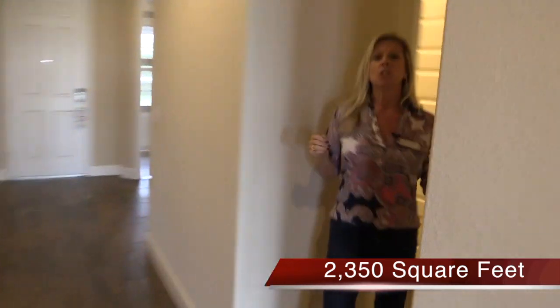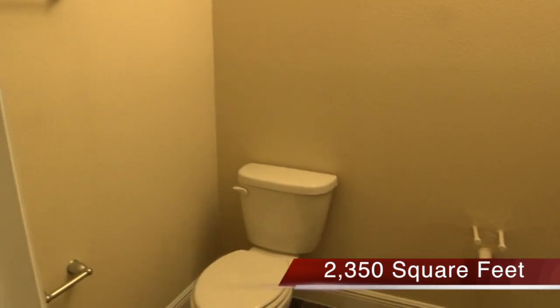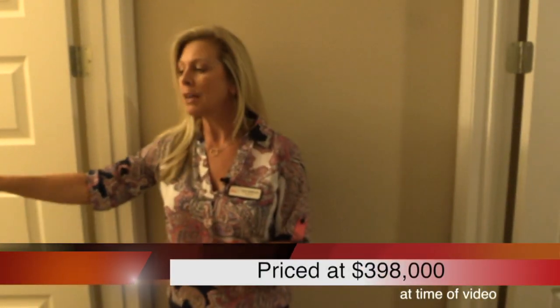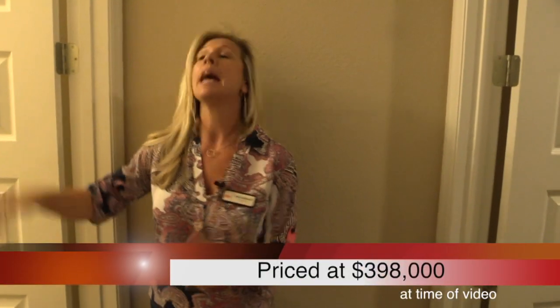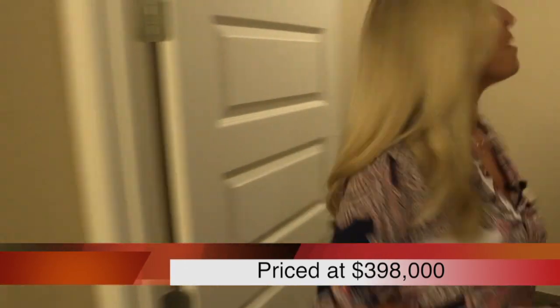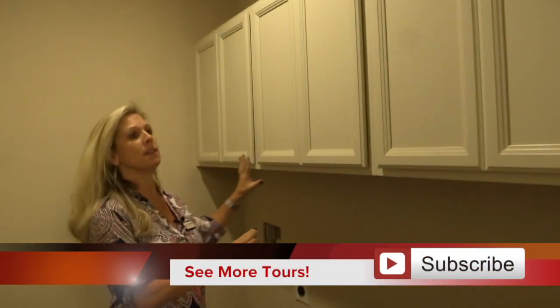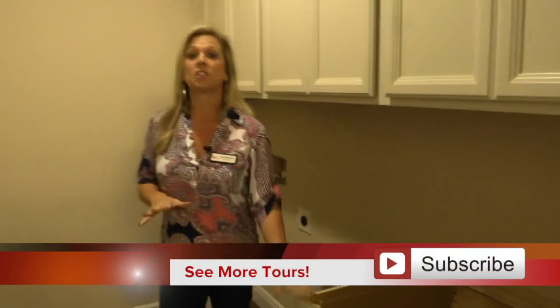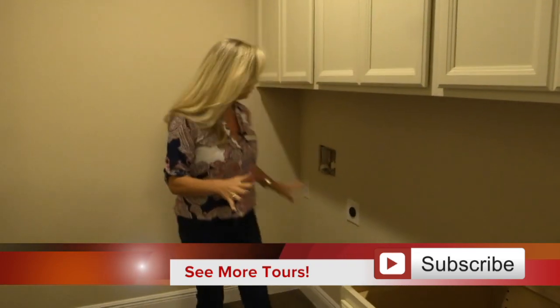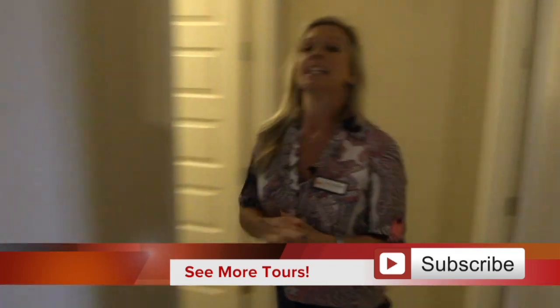Down this hallway you have your half bath and your laundry room — with wood floor still extended throughout. This home is 99.9% done; the toilet and sink cabinet are coming. Look at the laundry room — they've added base cabinets and upper cabinets. You'll obviously have a washer and dryer area with all this additional cabinetry — really, really nice.